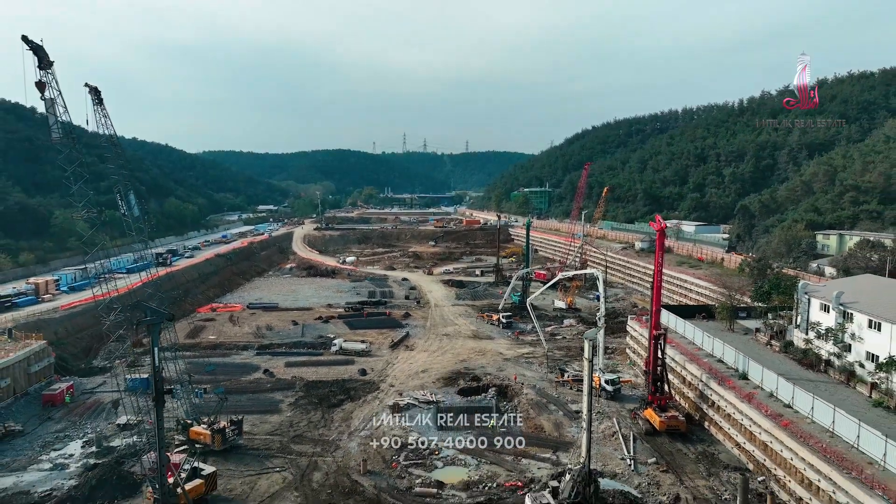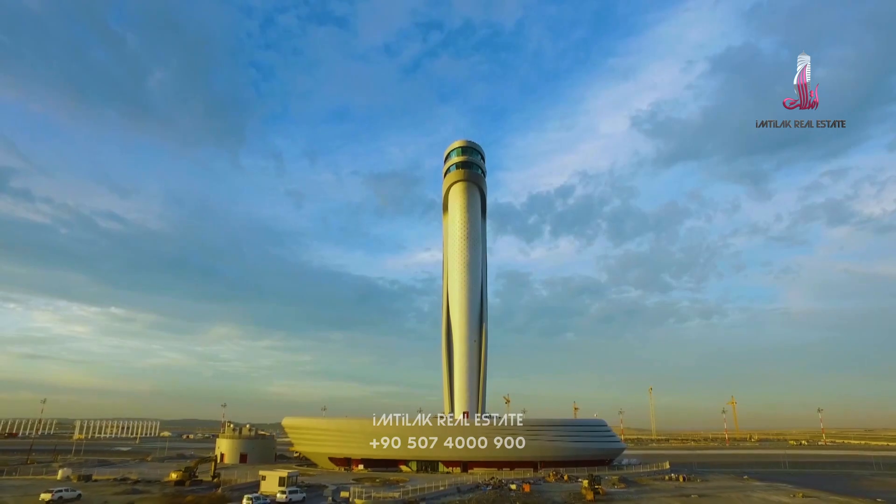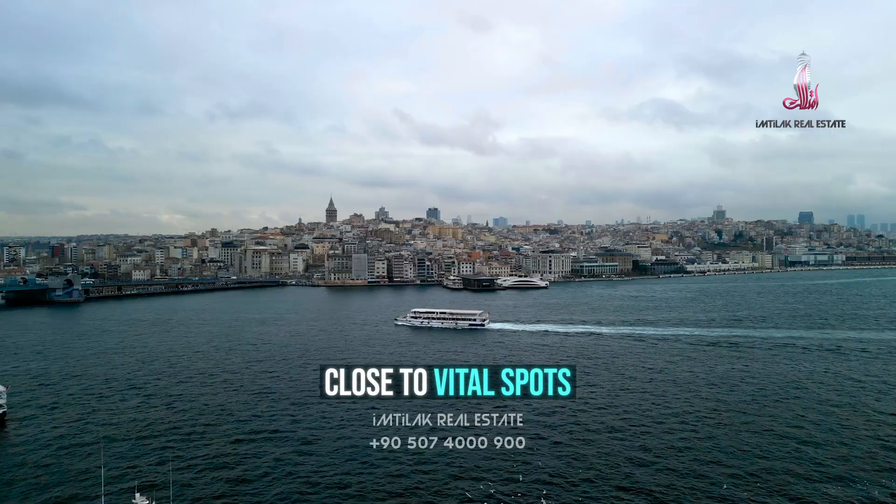Apart from being next to Wadi Istanbul, the project is only 3 minutes away from Maslak center, 20 minutes to the new Istanbul airport, and 10 minutes away from Istanbul's attractions, including Taksim Square.